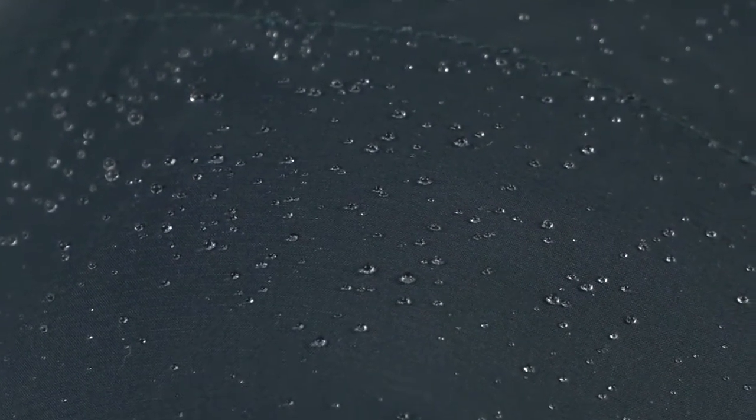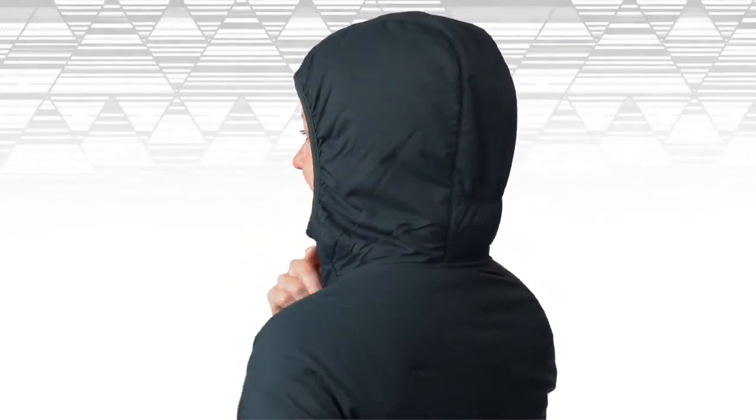We've added a DWR coating to the outside of the jacket to help repel rain and snow, so you can take on all of your cold-weather adventures.